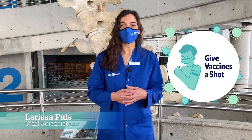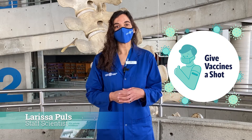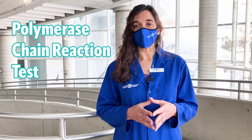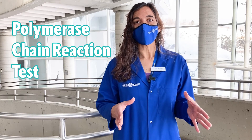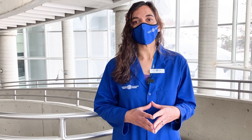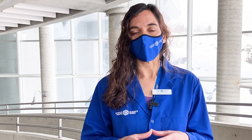By now you've probably heard of two types of tests for SARS-CoV-2, the virus that causes COVID-19. The first test is called a PCR test, or polymerase chain reaction test. It is highly sensitive and almost 100% accurate in detecting people who have been infected. This test picks up viral RNA and is able to detect a minuscule amount in people who have been infected with COVID-19.